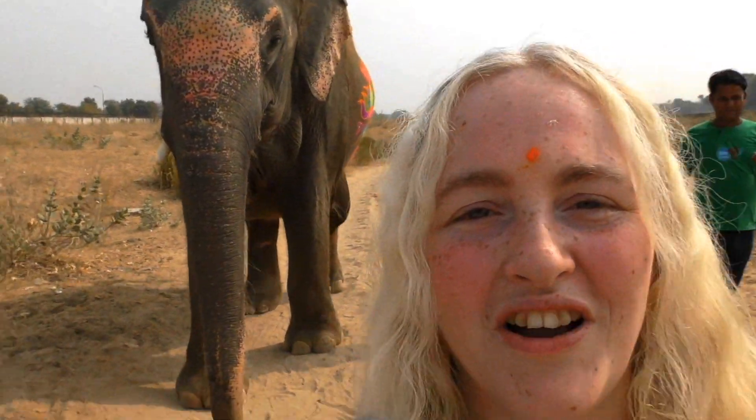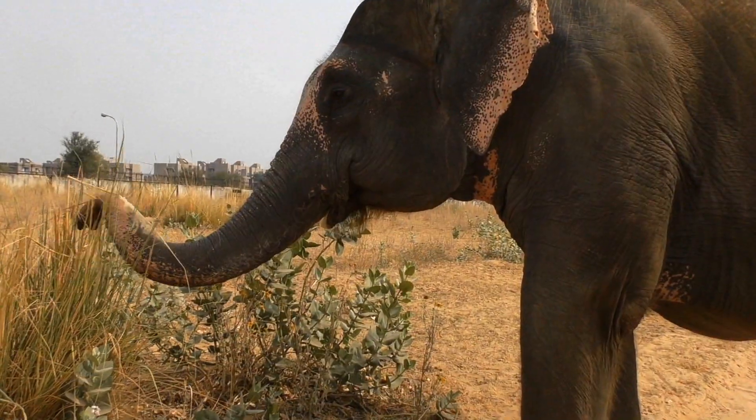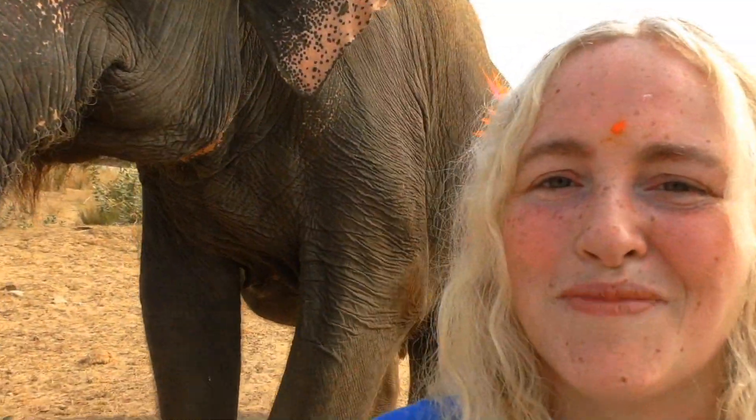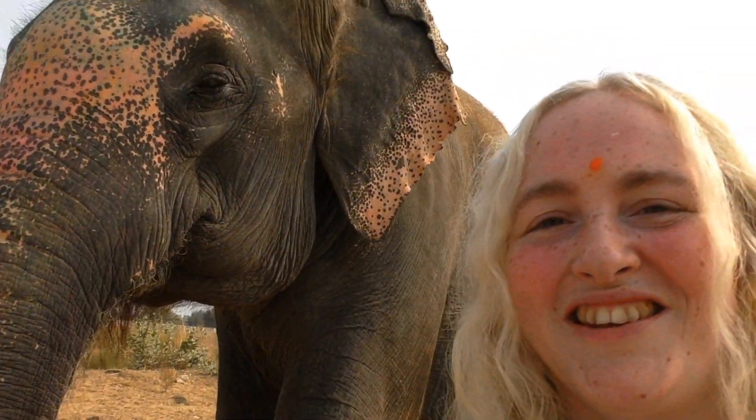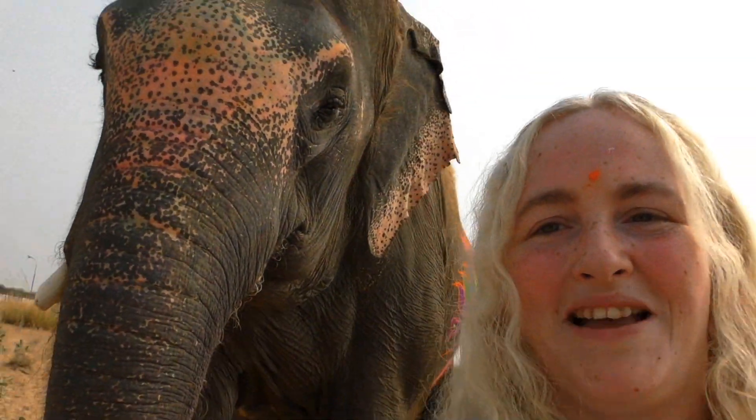Sampa is 4.5 tons, so we've been careful not to get too near her feet in case we get trodden on — that would obviously be agonizing. She's cool with us walking next to her, but it's important when you're next to an elephant to touch them so they know you're there. This is an amazing way to spend your birthday — not just with any elephant, but with Sampa.